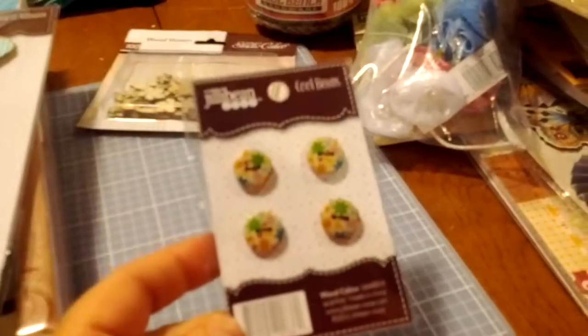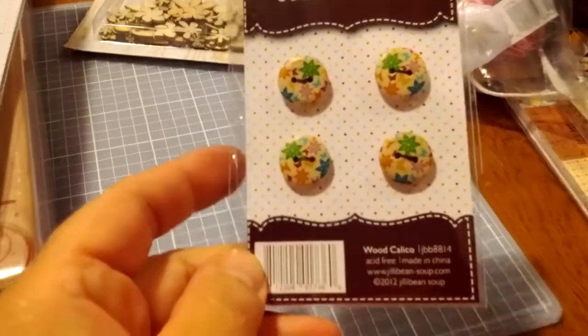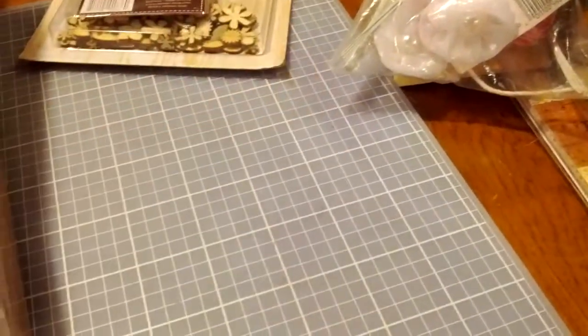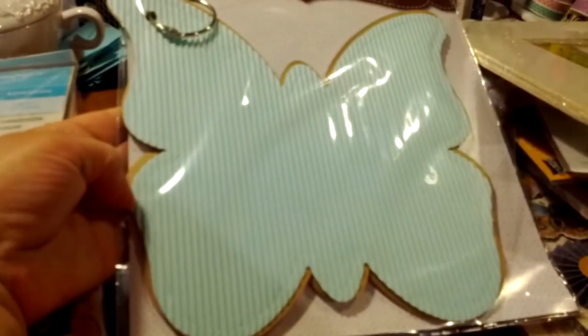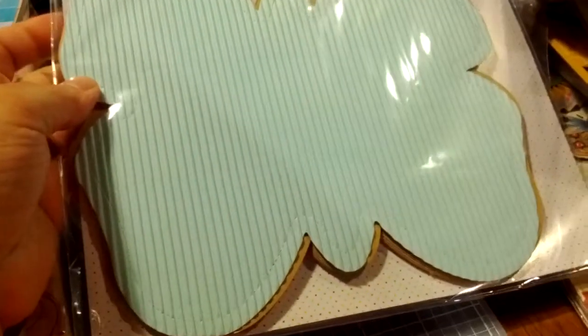Some Jelly Bean Soup Wooden Buttons. And a Jelly Bean Soup Butterfly Chips Album — this is corrugated cardboard, it's like aqua blue. It's beautiful, really pretty.